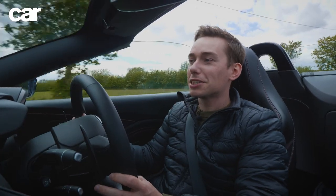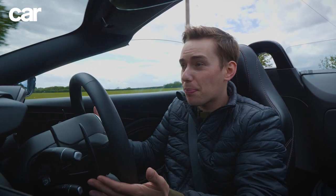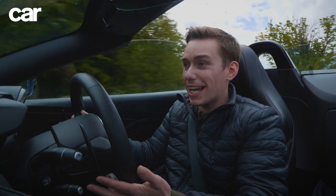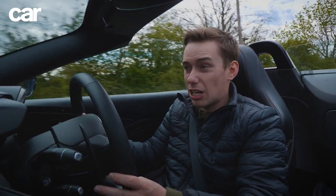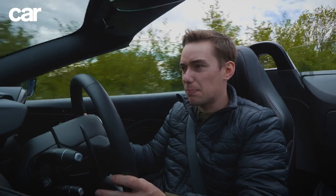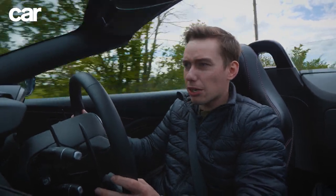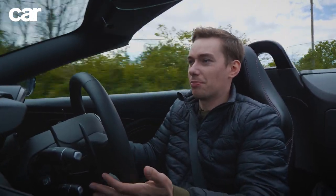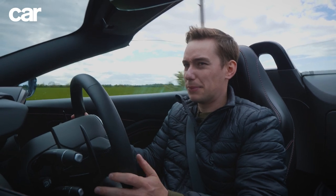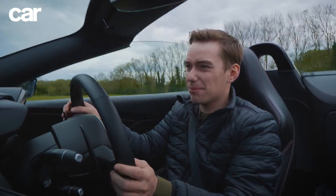You could argue that because the Vantage Coupe drove and handled so brilliantly, this drop-top version has the perfect platform to work from. We twin tested a Vantage Coupe with a Carrera GTS back in 2018 and found that in the driving department, there wasn't much to choose between them. But had the Coupe been a big, soft, squishy old-school Aston Martin, that would have actually been perfect for the convertible — you wouldn't have had to worry about it going all floppy without the roof. But because the Coupe is so brilliant to drive, anything less is going to be, well, a bit of a disappointment.